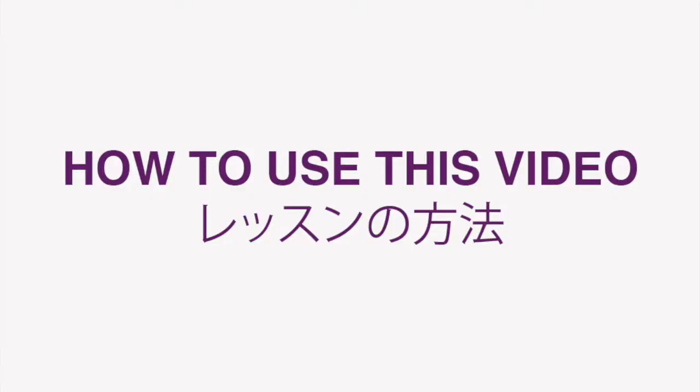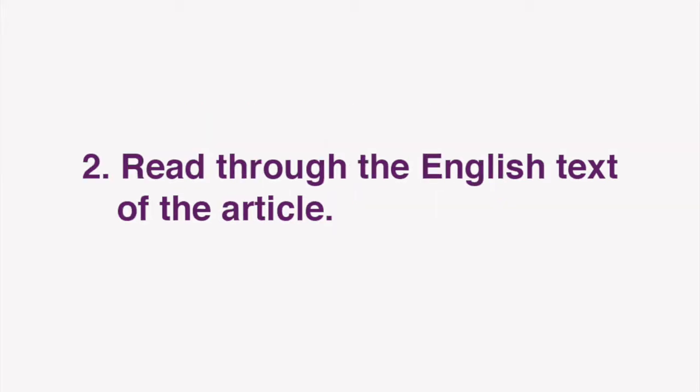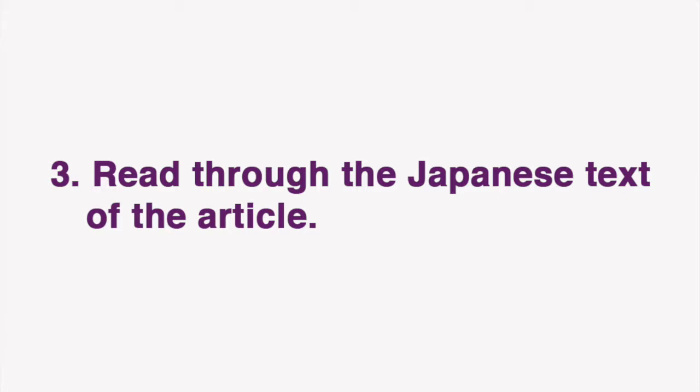Now I'd like to go over how we envision these lessons being used. First, set up your windows or tabs so that you have both the Dig Tokyo article text and this video open and in front of you. Then, start by reading through the English text of the article. Next, read through the Japanese text of the article.